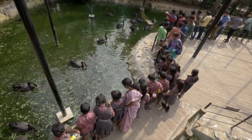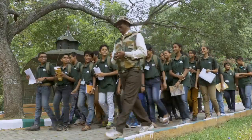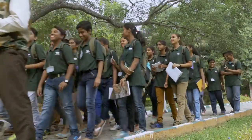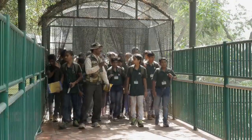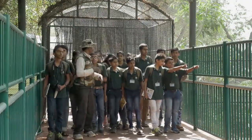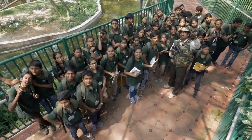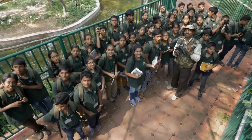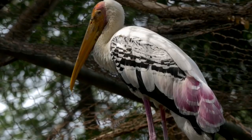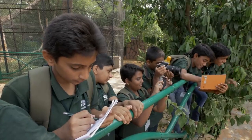Our zoo has been a great venue for inspiring a love for nature in young minds. Every year since 1992, about 60 students have been hand-picked for a year-long program involving lectures and field visits. The students are taught various aspects of nature conservation, which we hope will instill a lifelong empathy for the natural world.